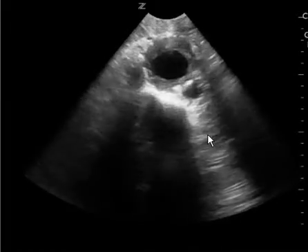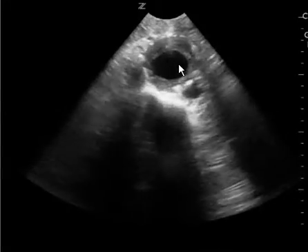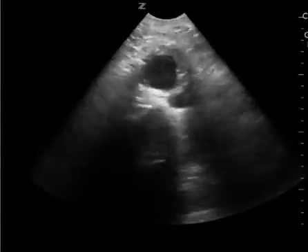The main take-home point is this clip here. You should see this and know that this is what a positive abdominal aortic aneurysm looks like. Hope this helps.